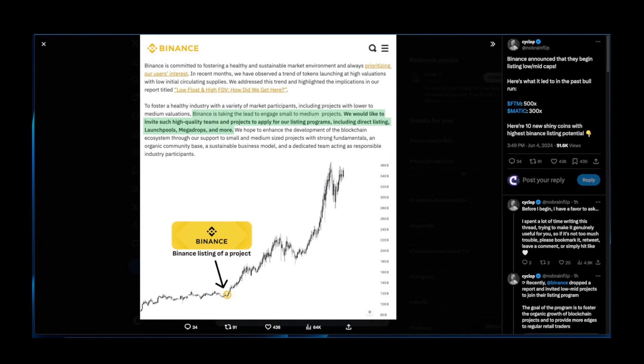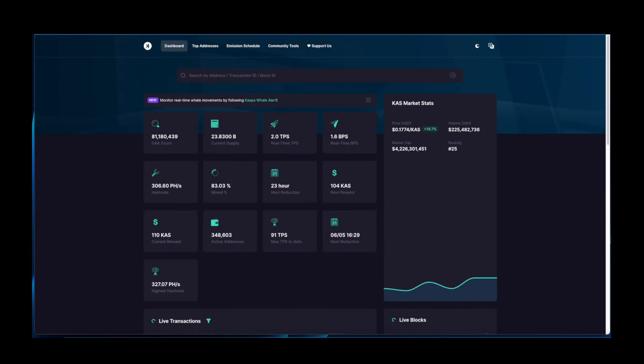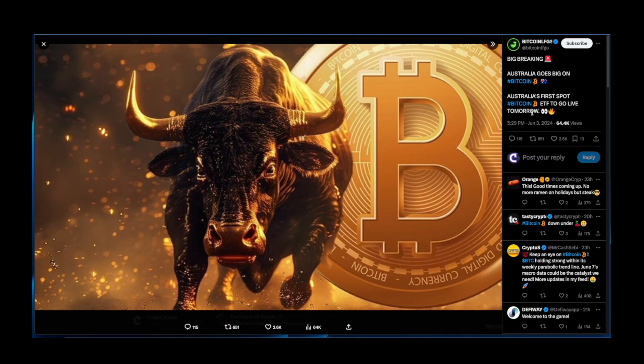Before we get into Kaspa's chart, let's look at some bullish news. Binance announced they are beginning to list low to mid cap projects, and as we saw in the past bull run, this led to huge pumps for listed altcoins. While they haven't confirmed Kaspa specifically, given that Kaspa sits at $4.2 billion market cap, it fits the mid-cap profile they're targeting.